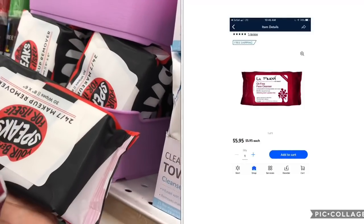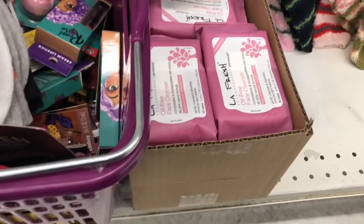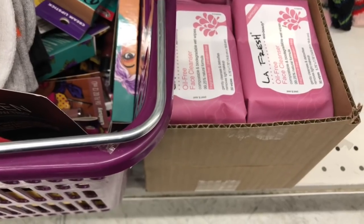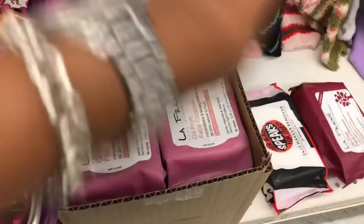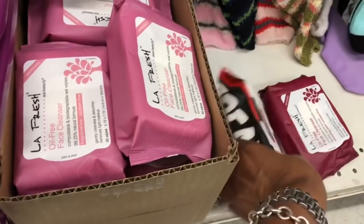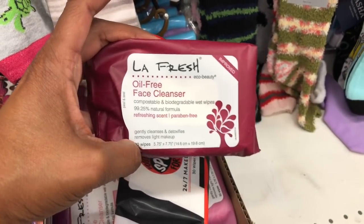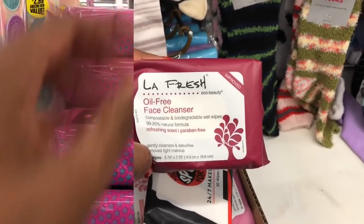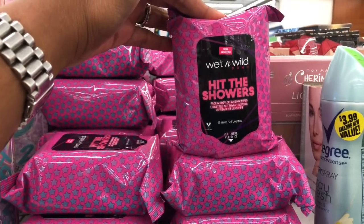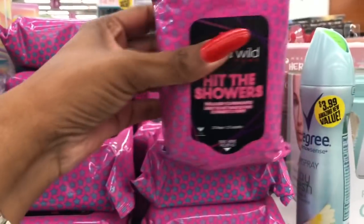These face wipes by La Fresh are a definite pickup — they sell these at Walmart for $5.95 each. They have three kinds: oil-free face cleanser (fragrance free, paraben free, gently cleanses and detoxifies), the 24/7 makeup remover wipes, and an oil-free refreshing scent face cleanser. Also new is the Wet & Wild 'Hit the Showers' face and body cleansing wipes — 25 wipes for only 99 cents.